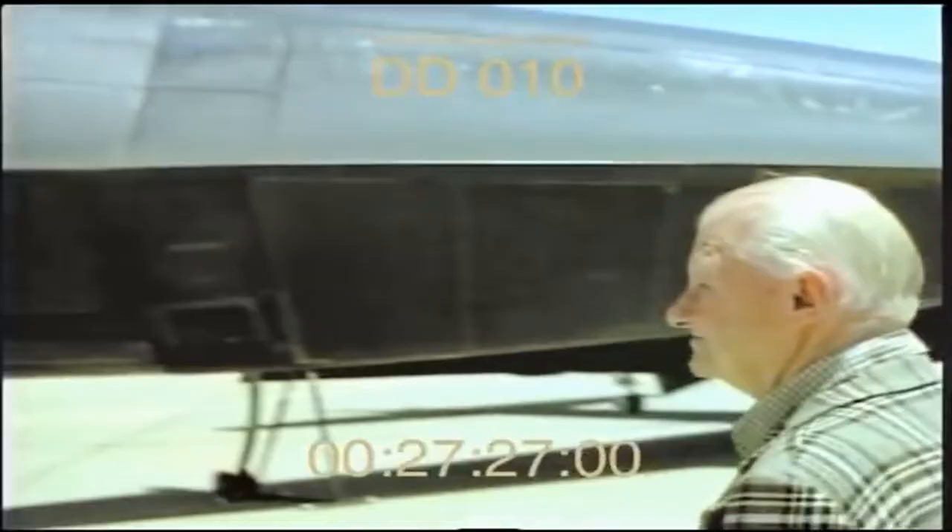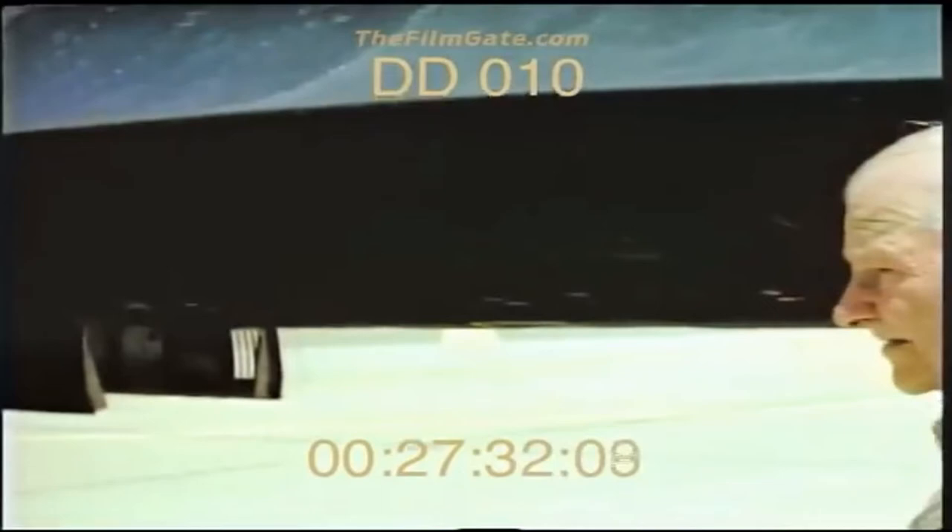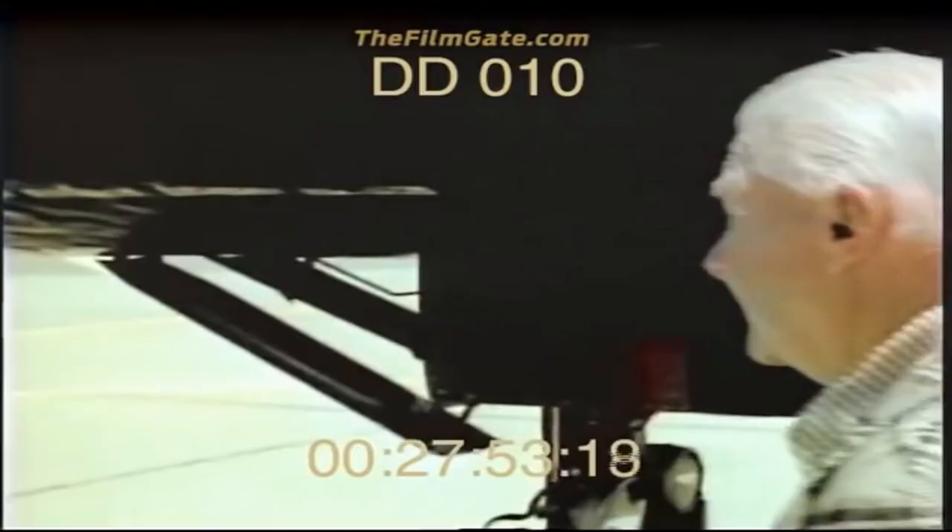The SR-71 is one huge flying fuel tank. It carries a great deal of fuel. It carries a pilot and a radar operator, and they're in the two areas ahead of the fuel tanks. In the chines, we have various pieces of equipment — cameras, radars, radios, things of that nature.